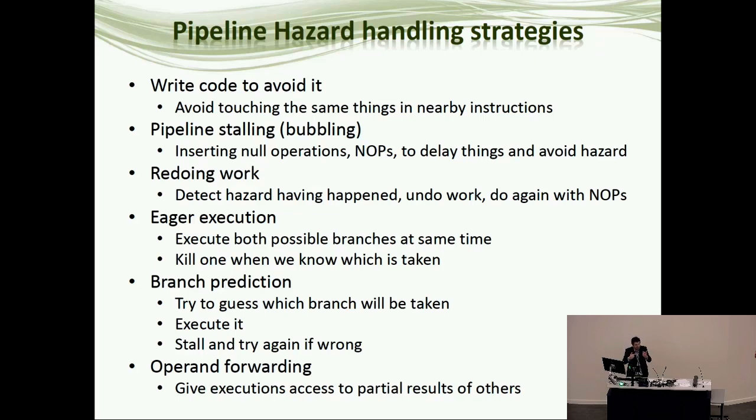A slightly more advanced version is to get compiler writers to do this. You work with the compiler writers so that nothing they generate automatically in assembler will cause a hazard. If a data hazard would occur, you get them to change the order of instructions. If two instructions don't affect each other, it's okay to swap them, so compiler writers can rearrange instructions to avoid hazards.